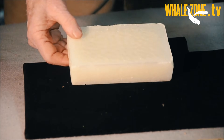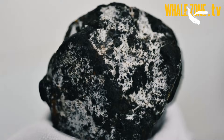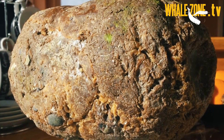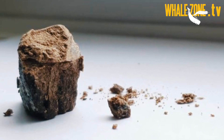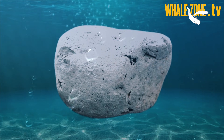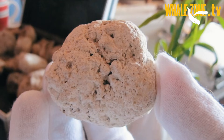Fat products are hard or firm but can be cut or broken apart easily. Ambergris is dense and typically has a really hard texture like rock or dry clay. Wax products often have a translucent or see-through quality, whereas ambergris never has any transparent quality.